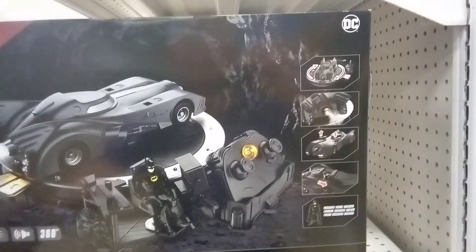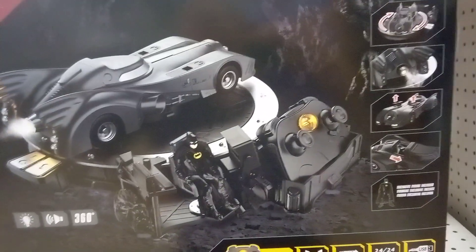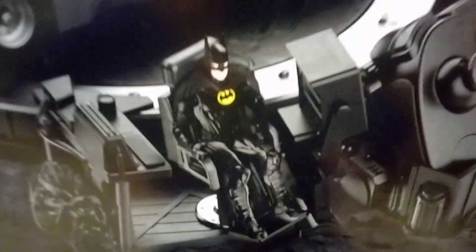I don't do remote control cars and I definitely don't do a hundred bucks, but check this sucker out. It has this RC car with a little setup to charge it. It looks like it has this little figure - a little Batman - and a little crime lab area thing that's part of the display.